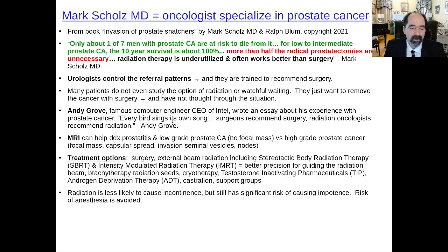MRI can help differentiate low-grade cancer and prostatitis versus a focal mass more likely to be high-grade prostate cancer. There are different types of radiation therapy; intensity modulated radiation therapy, or IMRT, is one of the more modern, precise ones. Quite often treatments will rely on lowering testosterone — they even used to do castration, which is sometimes still done. There are trade-offs to everything: with radiation you're less likely to end up incontinent, but there's still a significant risk of impotence. You also avoid going through general anesthesia, which can occasionally, rarely, cause memory loss.